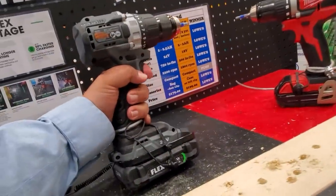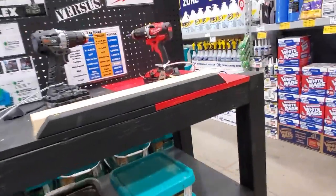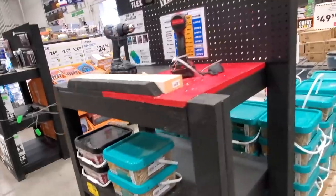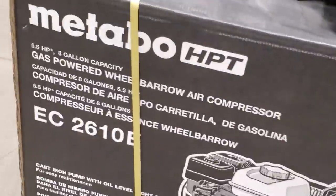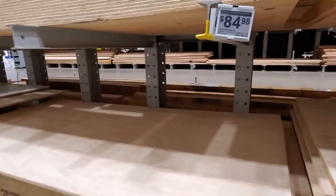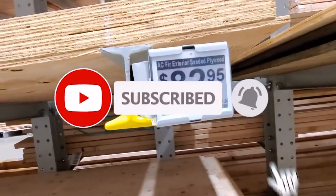I did see Milwaukee and Flex — this is the first time I've ever seen Milwaukee tools at Lowe's. I guess they just have it for comparison purposes. I left the audio in so you guys can hear the tools — I usually don't because of copyright strikes from background music. I also found what might be a clearance item: EC2610B, a gas wheelbarrow air compressor — check your store for that. And unfortunately plywood is still $84.98 a sheet. Thanks for watching — don't forget to subscribe and hit the bell icon, and we'll see you on the next one.